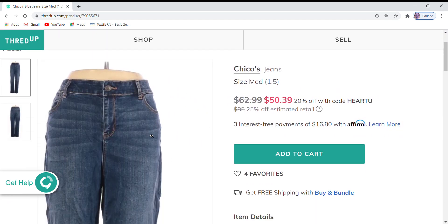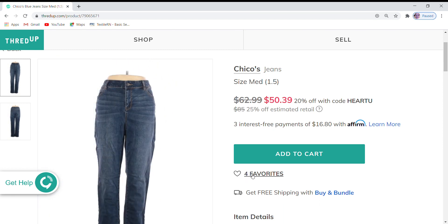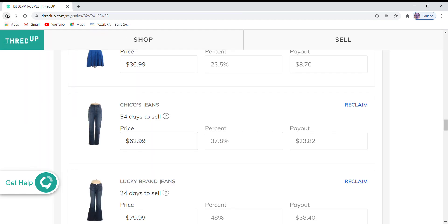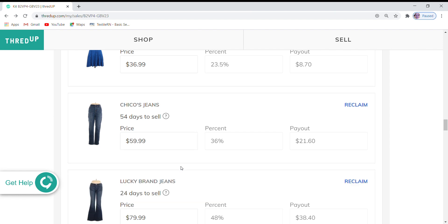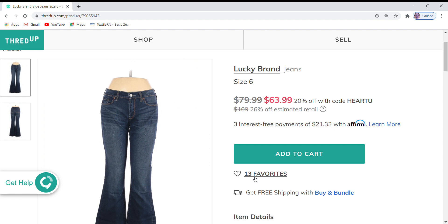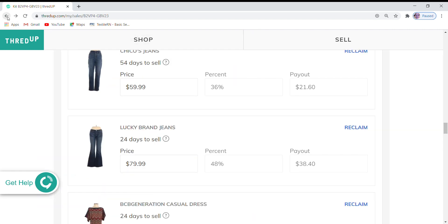Chico's jeans — these are a smaller size in Chico's, being a size medium. They have four favorites and are $62.99 at 20% off. I'm going to lower them a bit — take three dollars off and make them $59 to see if I get a little more interest at that price point. Lucky Brand jeans have 13 favorites, so they're getting really good attention. They're at $79.99, which is 26% off the retail price, and 20% off. I do really well on ThredUp with Lucky Brand jeans, so I'm going to go ahead and leave those at $79.